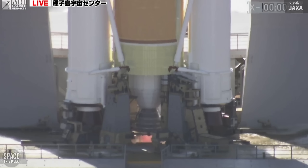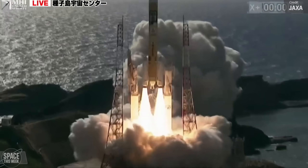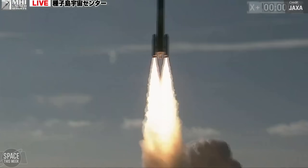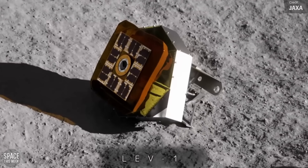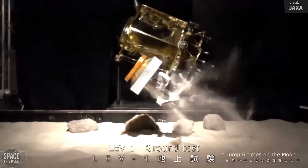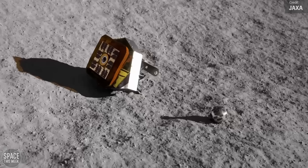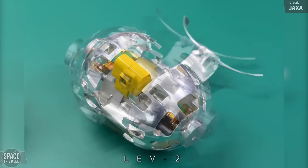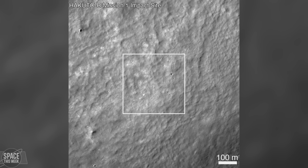Back in September last year, JAXA launched an H-2A-202 rocket carrying the Smart Lander for Investigating Moon — or SLIM — moon lander on board, along with two lunar rovers. The first rover moves using a hopping mechanism and carries a thermometer, radiation monitor, and inclinometer, as well as cameras. The second is a tiny 250-gram rover equipped with two small cameras — it's the second of its kind to attempt a lunar mission after the first was destroyed on the Hakuto-R Mission 1 when that lander crashed into the lunar surface.